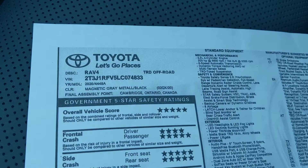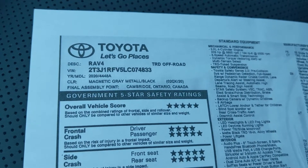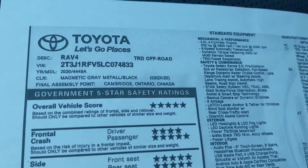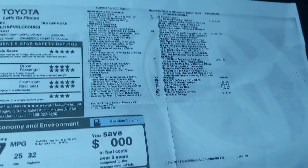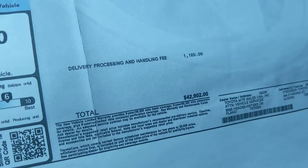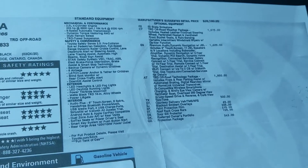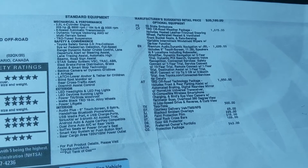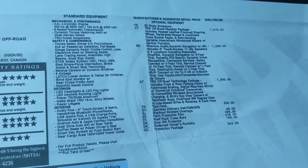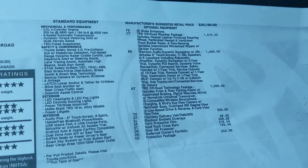This is a 2020 RAV4 TRD Off-Road. The exterior color is called Magnetic Gray Metallic, and it also has that white roof that looks really cool. It's built in Ontario, Canada. This one is about the most expensive RAV4 you can get, coming in at just under $43,000 including the destination fee. But it is fully loaded — you've got blind spot monitoring, all the active safety features you could want, an 8-inch infotainment screen, and a power rear tailgate.